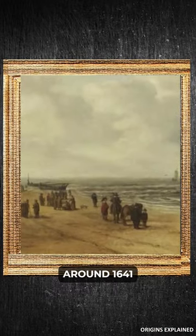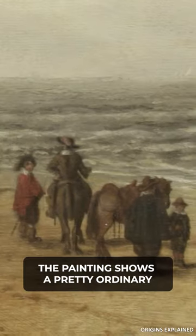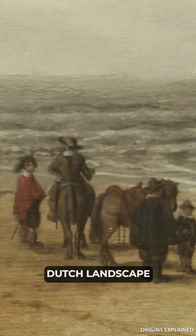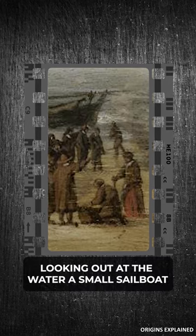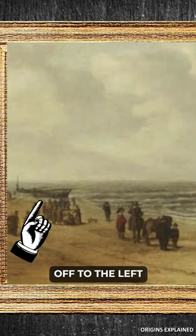Hendrik van Antonissen completed the View of Scheveningen Sands around 1641. The painting shows a pretty ordinary Dutch landscape: people in 17th-century clothes gathered on a beach, looking out at the water, a small sailboat, and what looks like a fishing boat off to the left.